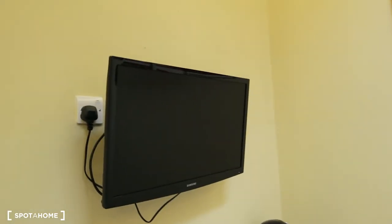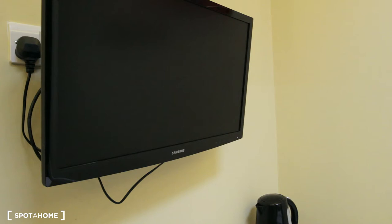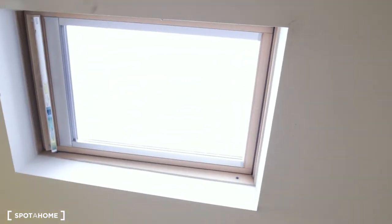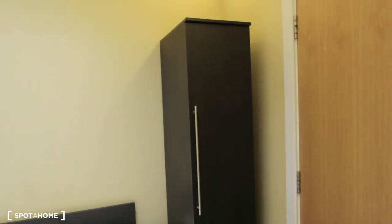Here is the TV — it's a 32-inch TV, or maybe 28, something like that. You have a nice picture on the wall, top windows, and a couple of small wardrobes on both sides of the bed.